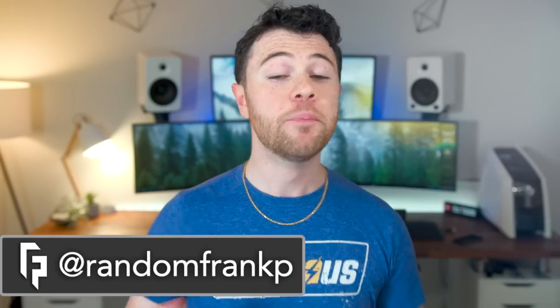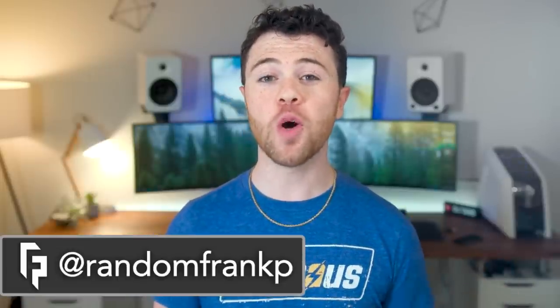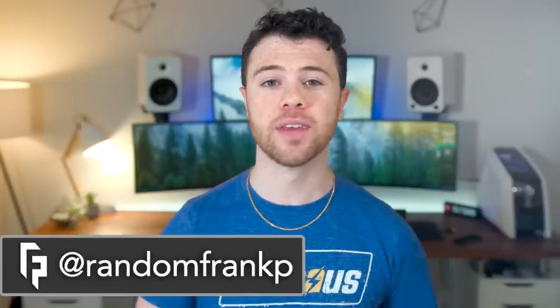What's up guys, I'm RandomFrankP back with episode 93 of Room Tour Project, the series where we show off the best gaming setups. Each and every week we put together a great collaboration for you guys to give you some ideas and inspiration for your setup, and if you see anything you like here, I have it listed in the description down below. But we'll start off episode 93.